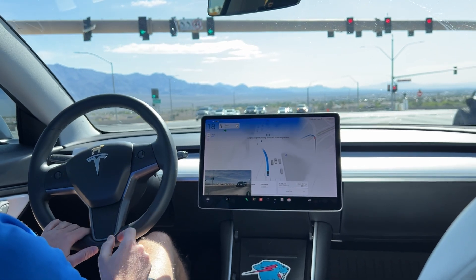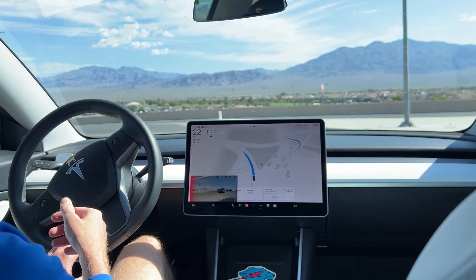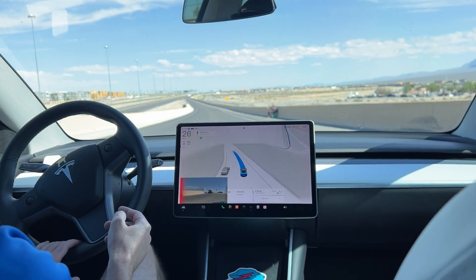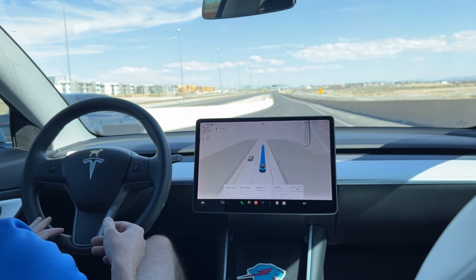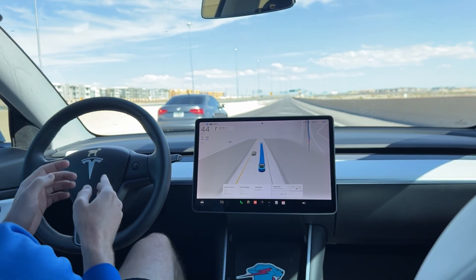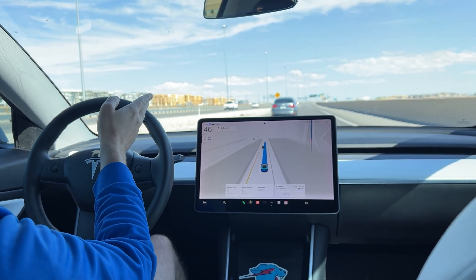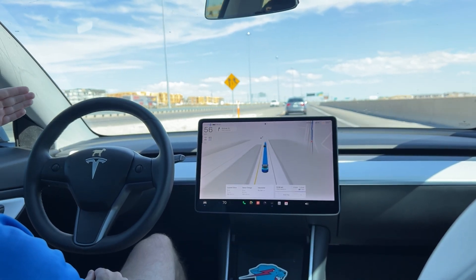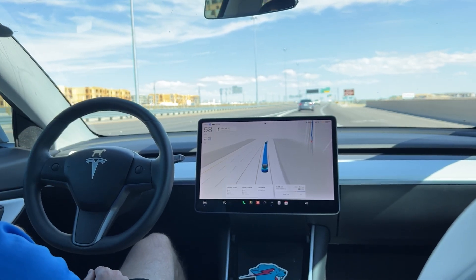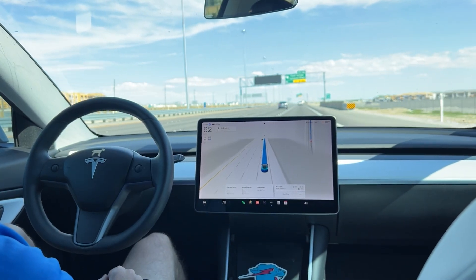Let's see how it does. These Vegas turn lanes are always really weird. That was actually pretty good — no issues there. Now we'll see if it actually stays in this lane, because I need to just stay in this lane to flow into the next exit. Version 11 would literally get out of the exit lane, ride back on the main highway, and then try to merge back into the exit lane last minute. So hopefully it just stays in this lane and it should be a smooth exit.